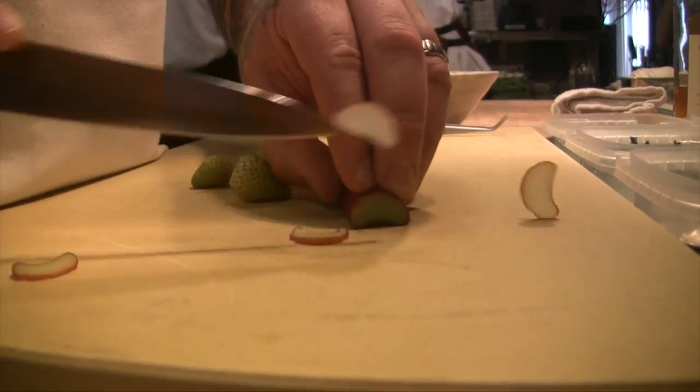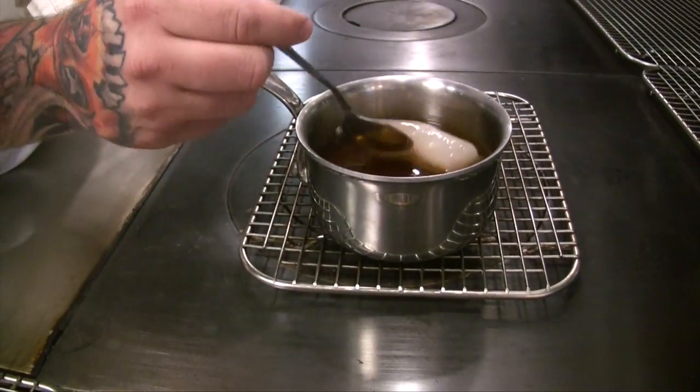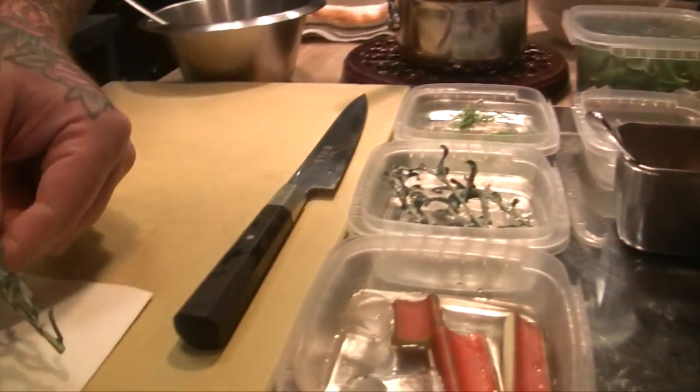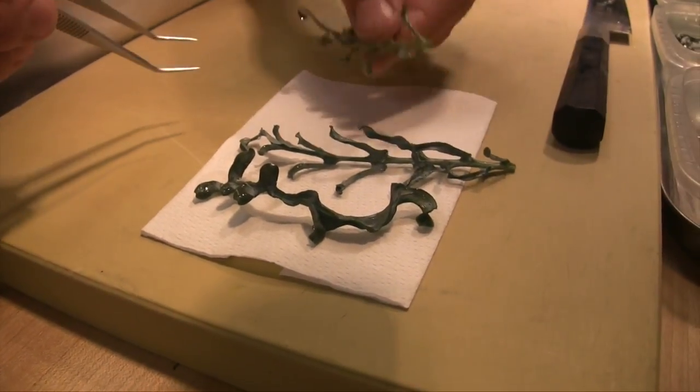I was just thinking about rhubarb, so we'll see if we use it. Is it raw? This is just raw. The fish will cook super, super delicately, super slow — probably about 15 minutes, just to barely cook it through. A little spigarello — beautiful brassica flavor, really crunchy, great texture.